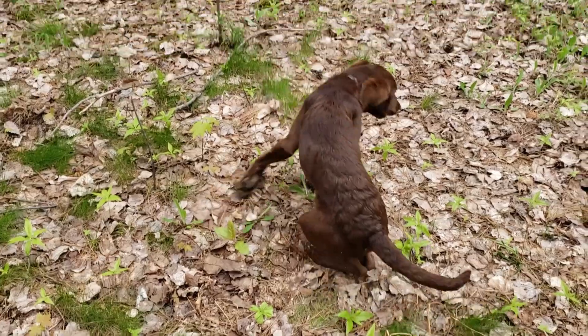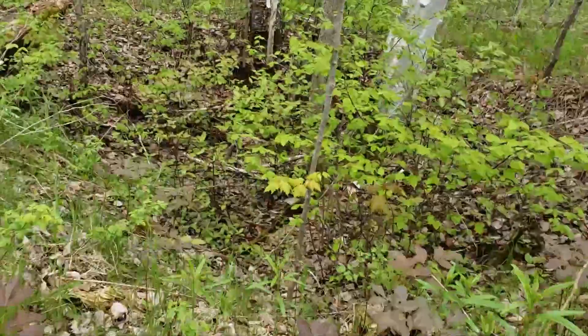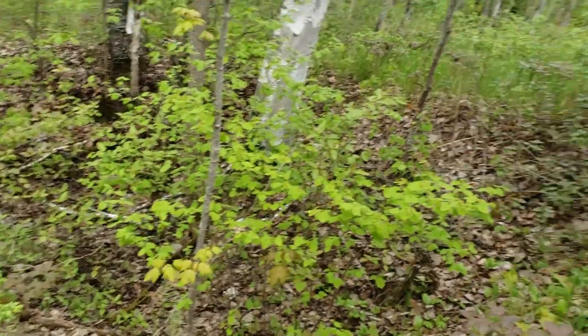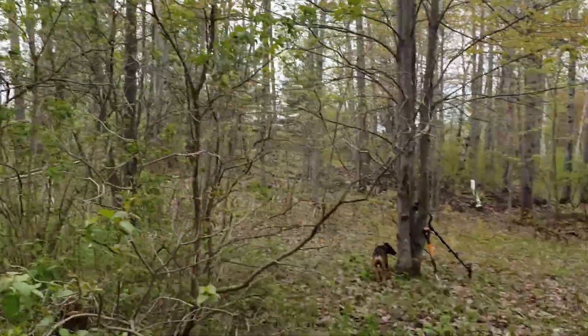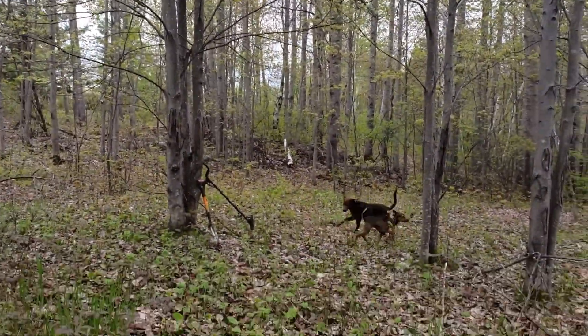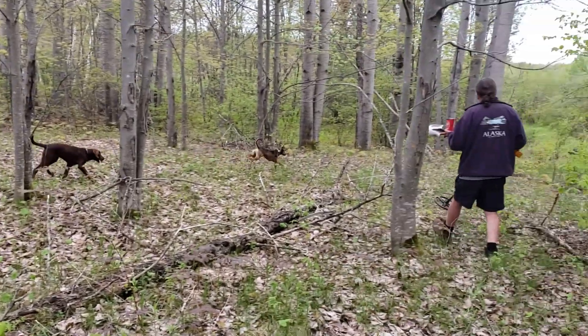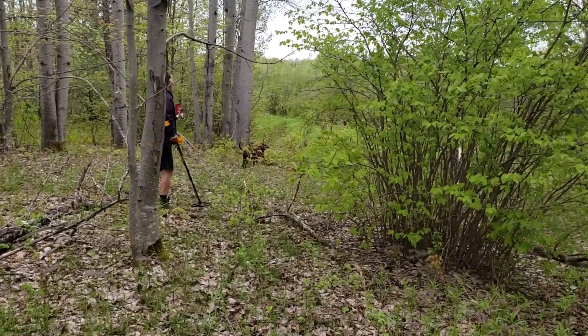Here's a cellar hole and we've got some lilacs and a really nice clearing behind us with great big old poplars back in there. We're gonna detect this clearing, and there are fields down below. Stan says there's another well too.